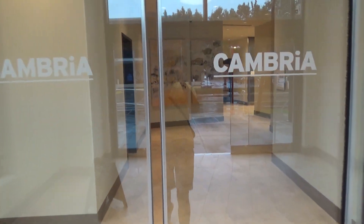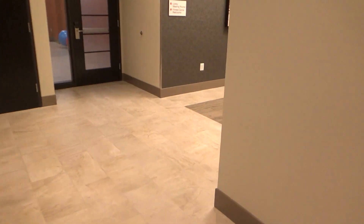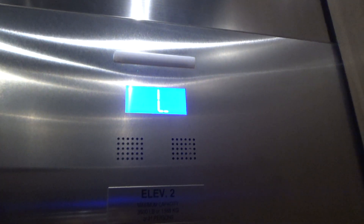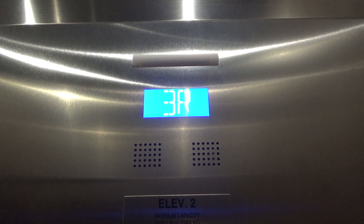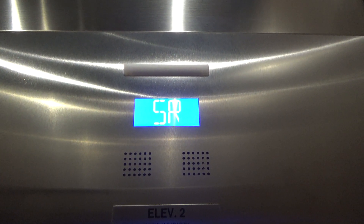These are the elevators at the Cambria Hotel in College Park, Maryland. We've got Otis Gentis — this one's here, this is going to hang out — we've got the sets.